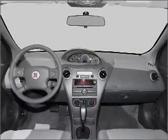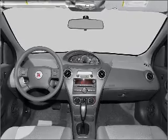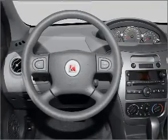Power door locks. Power steering. An AM-FM stereo with a CD player. An adjustable tilt steering wheel.